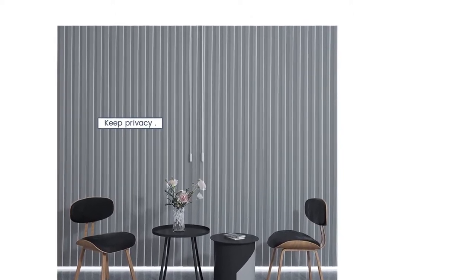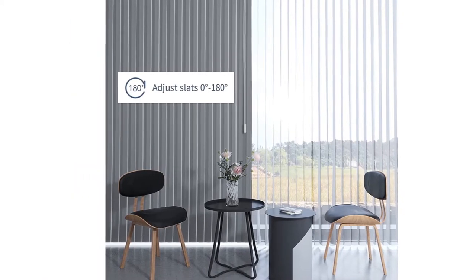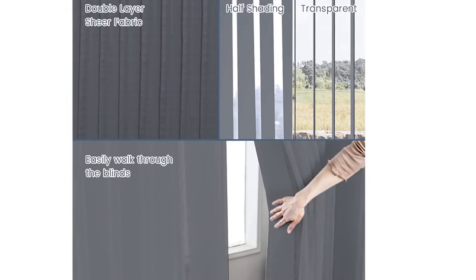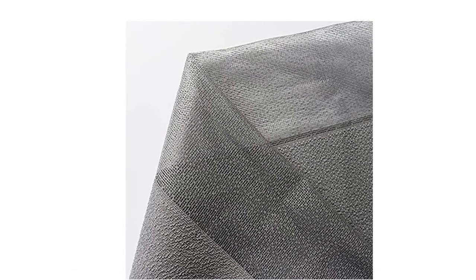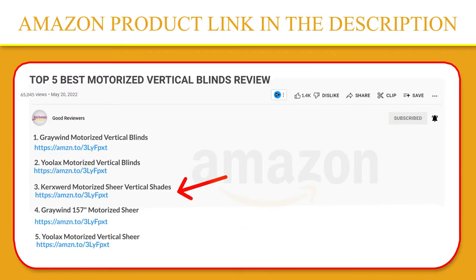With the independent soft veins, you can enjoy the scenery outside the window without opening the curtains, and freely walk through them when closed. The vein can be removed and washed individually, so there's no need to clean the entire curtain because of one stain. If you like this product, please click the link in the video description for a better price and original product.